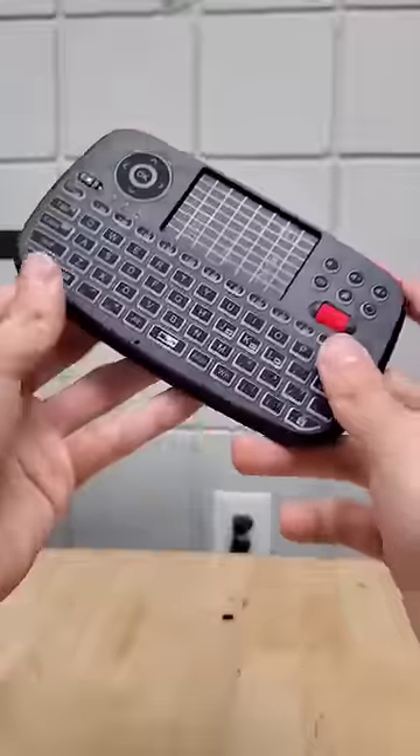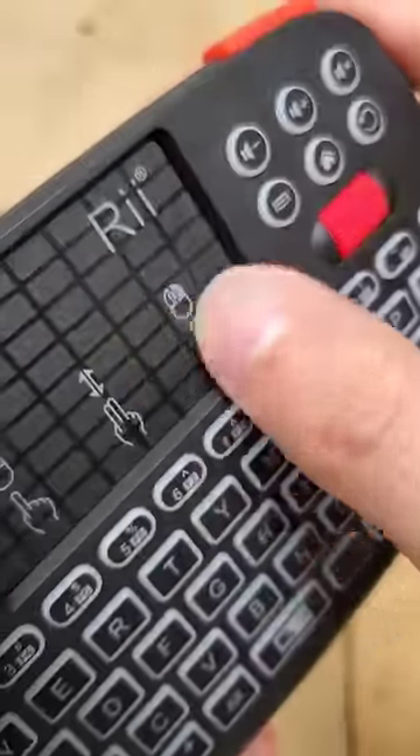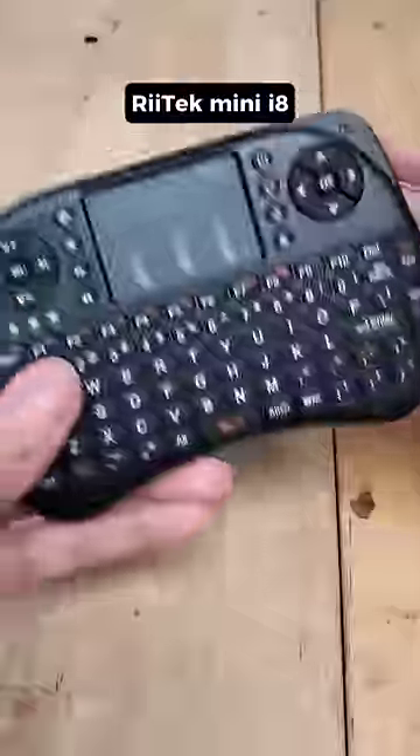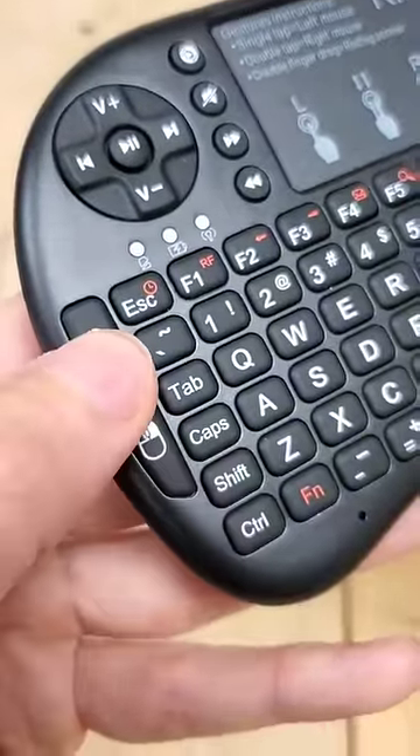And while this next one looks like a handheld gaming device, it's actually a Retek Multimedia Keyboard with a scroll wheel, touchpad, and even bumper buttons. Fairly similar to the Retek Mini Wireless Keyboard, which in addition to a touchpad has dedicated mouse buttons on the side.